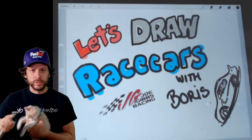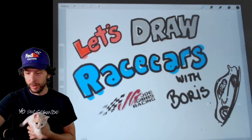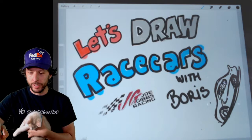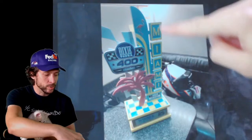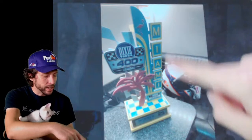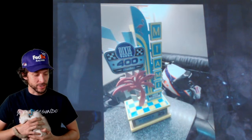One thing I think is great about that track is the trophy. This is the first time I've seen this trophy, so let me show you a picture of it. This is a photo that one of our crew members, Sean, sent us — the trophy they just won. You can see we're in the hauler lounge, there's Denny's helmet from the race, and there's the trophy. Look at these art deco designs with the palm tree, the flamingo, and the Miami sign in victory lane. I think we're going to draw that trophy, and we'll put the number 11 FedEx Camry in the background.